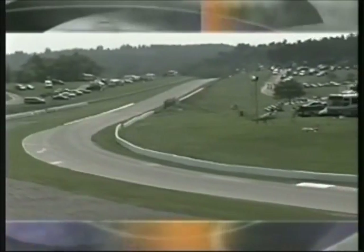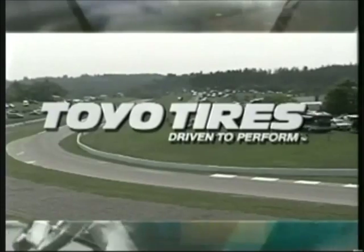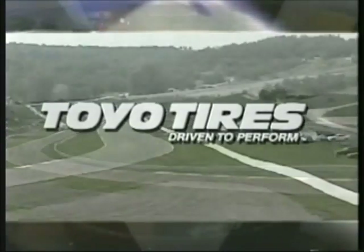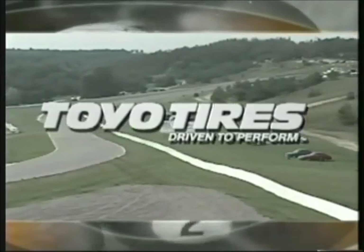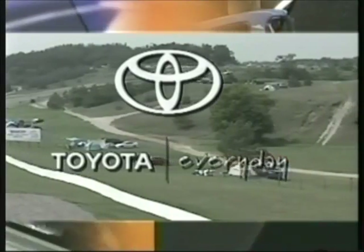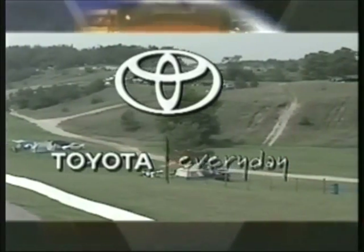The Speed Vision Cup is presented by Toyo Tires. On the road or on the track, Toyo Proxis radials deliver quality second to none for uncompromised performance. Toyo Tires — driven to perform. Brought to you in part by Toyota. Every day belongs to you. Make it count.